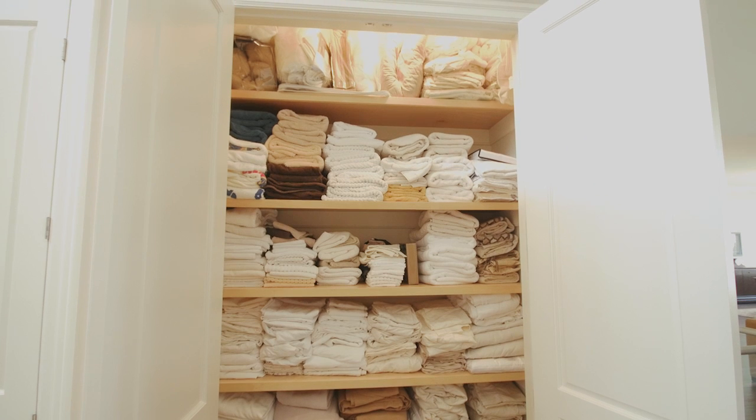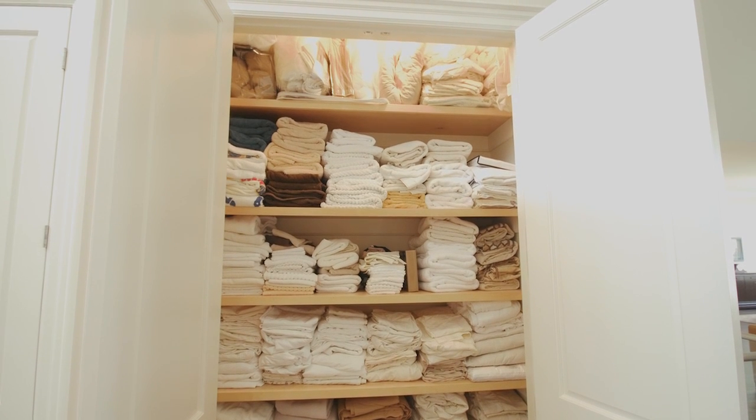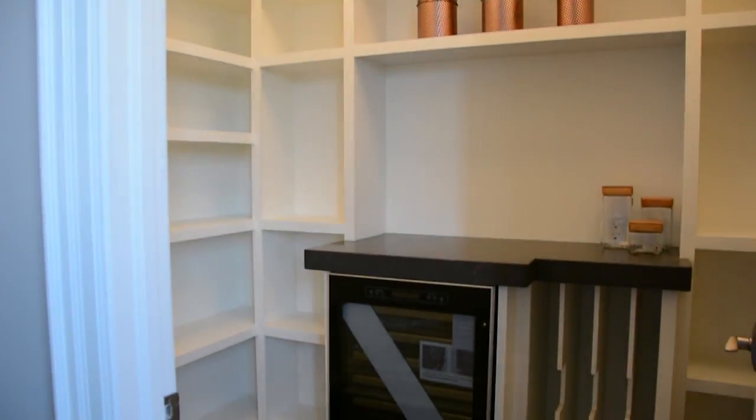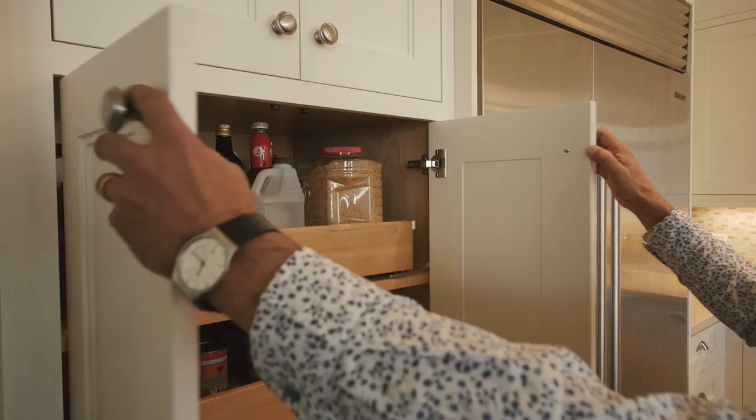Every closet is custom designed to suit the client's needs prior to any construction. Client needs are different, from tall hanging spaces to three-quarter or short double hanging. Drawers, shelves, shoe racks,